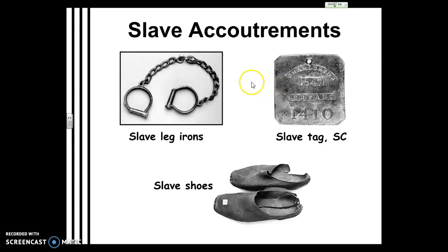Slaves did leave property with permission — they ran errands and that kind of thing if they were trusted. But they had to have this tag to identify themselves as a slave and to show they weren't a runaway.